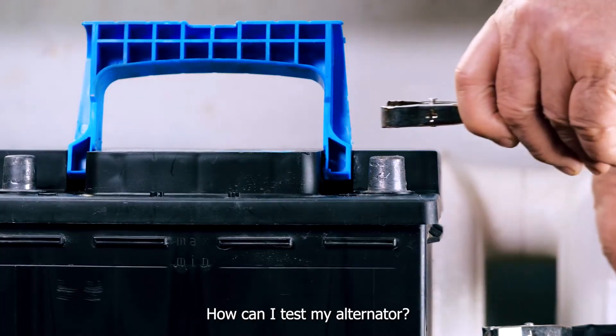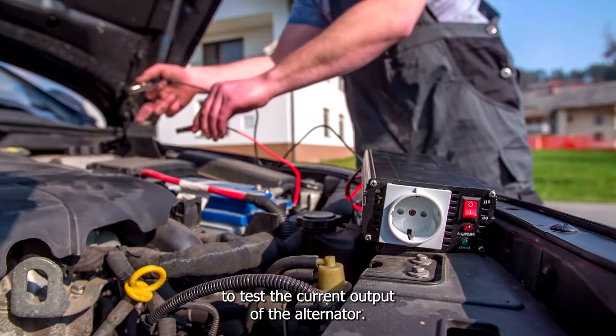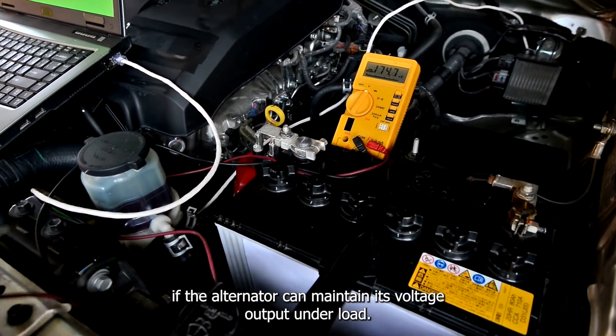How can I test my alternator? There are a few ways to test your alternator. You can use a voltmeter to test the voltage output of the alternator, or an ammeter to test the current output of the alternator. Additionally, you can use a load test to see if the alternator can maintain its voltage output under load.